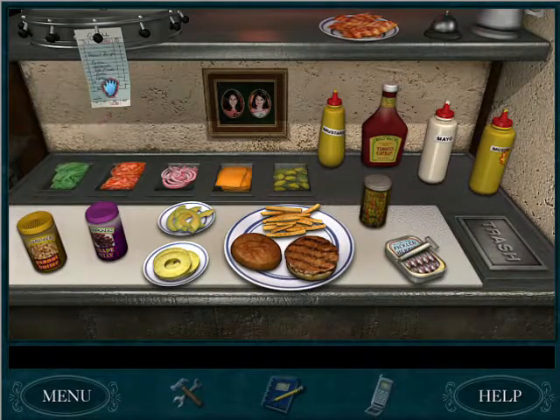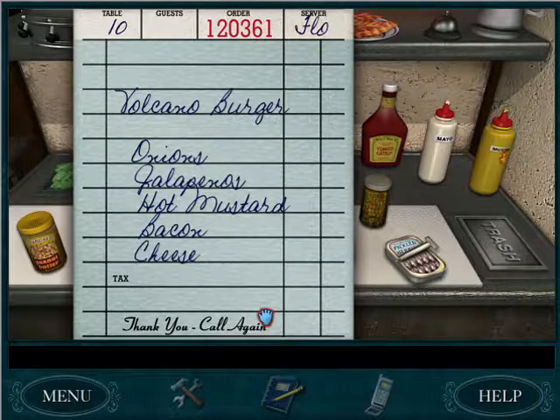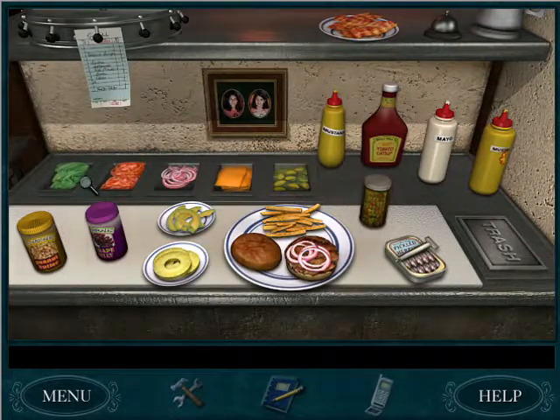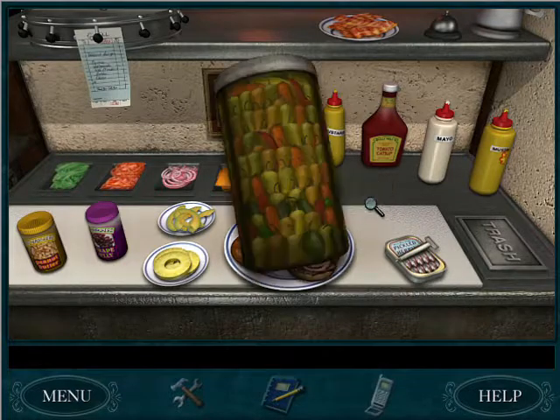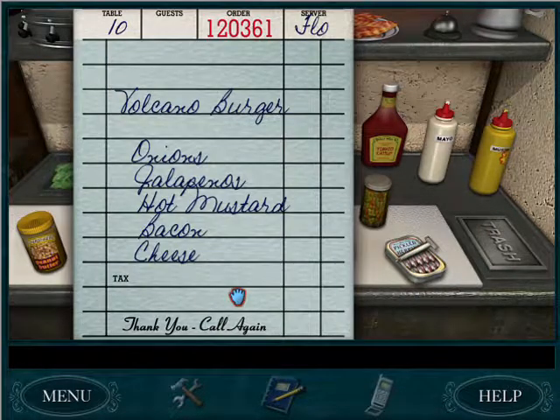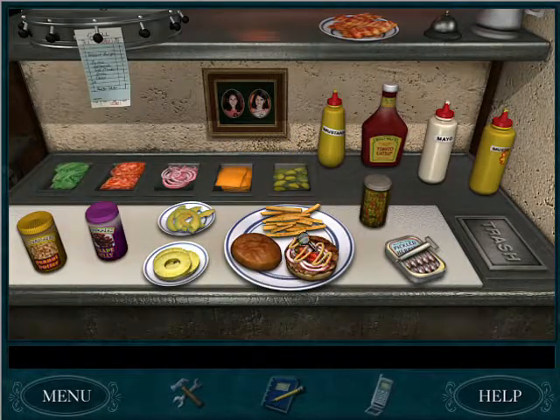And now we get to play as Frank. So we look at the order — we need to make a volcano burger with onions, jalapeños, peppers, hot mustard, bacon, and cheese. This must be the hot mustard, bacon, and cheese. That sounds like a really good burger.